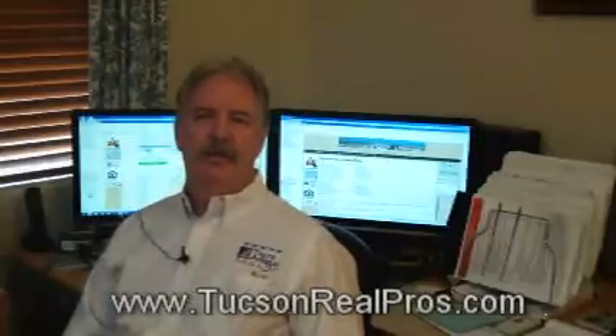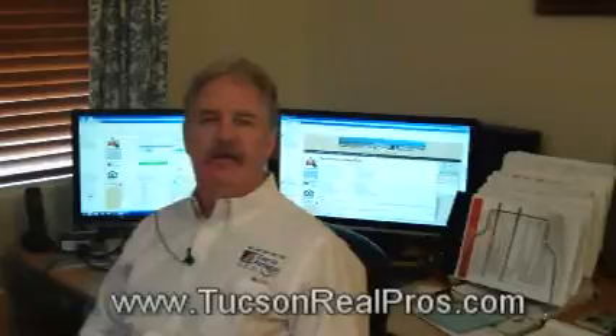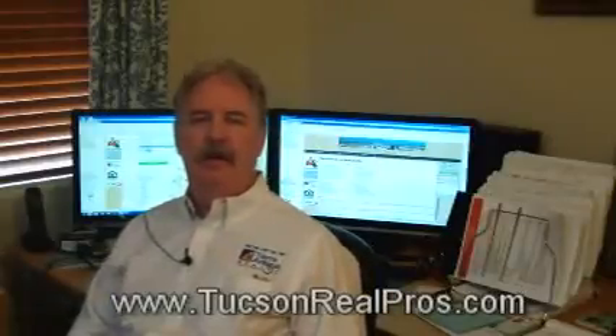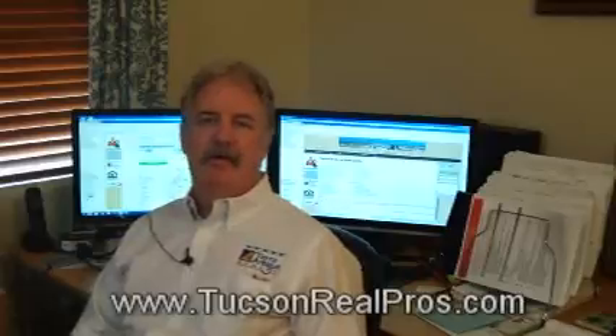Hi, Chris Pendleton here, Associate Broker with Tierra Antigua Realty, part of the Chris Pendleton and Shannon Marty team. Today I'm here to talk to you about one of the most powerful multiple listing service search engines available for Marana, Arizona.